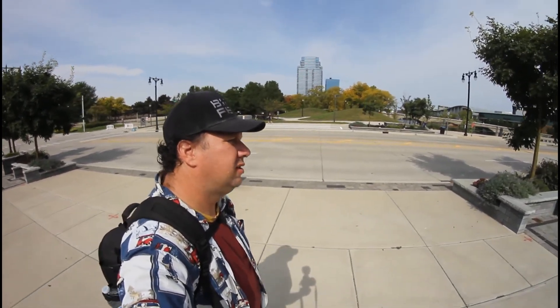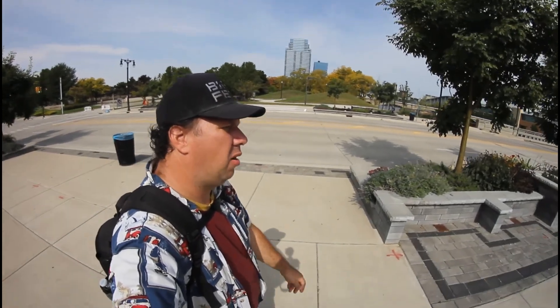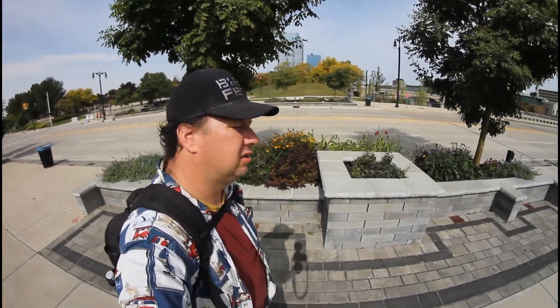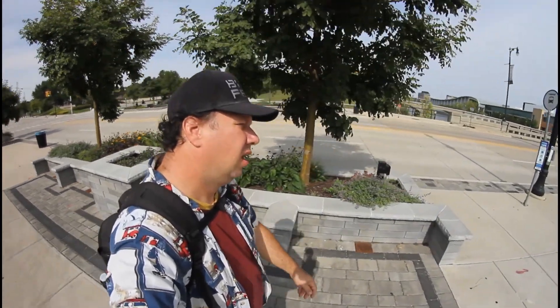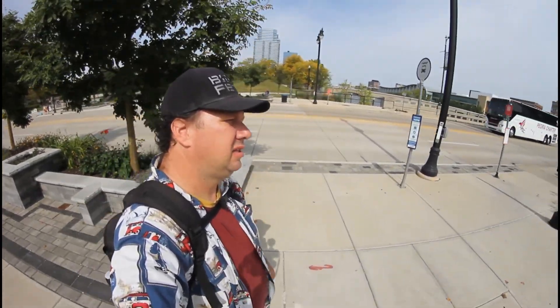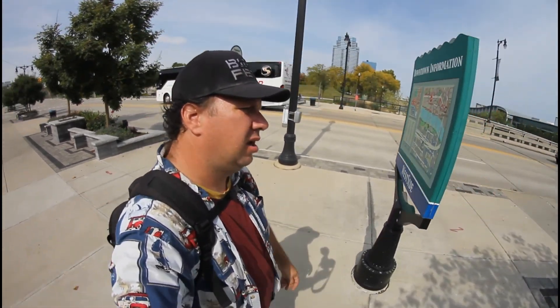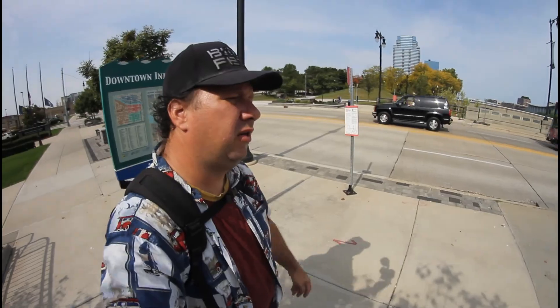I will revisit this video in the springtime when the flowers are in bloom because it's too gorgeous — I've done that before and it's a lot of fun. I'll be switching to the kit lens, and all the other footage will be taken through the kit lens once I get downtown across the river.